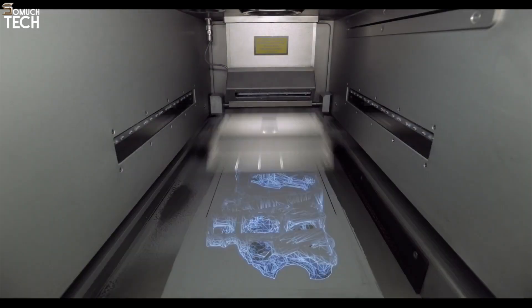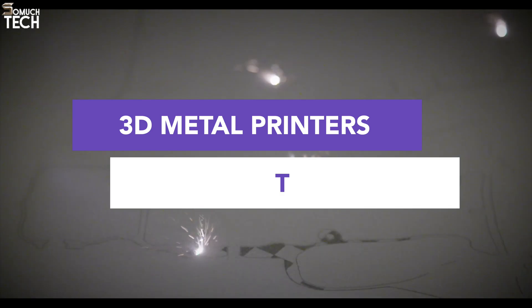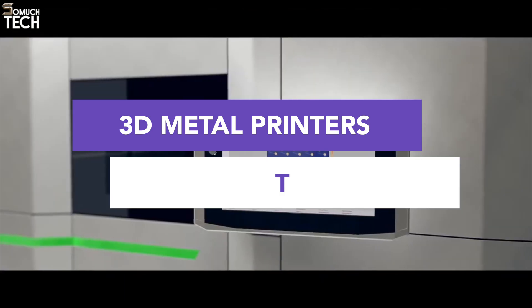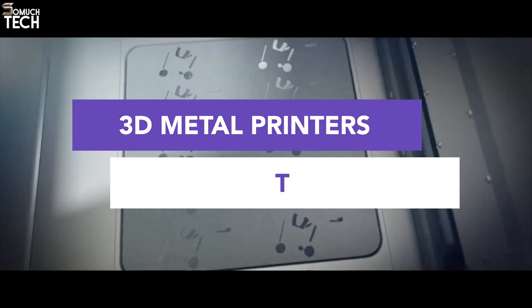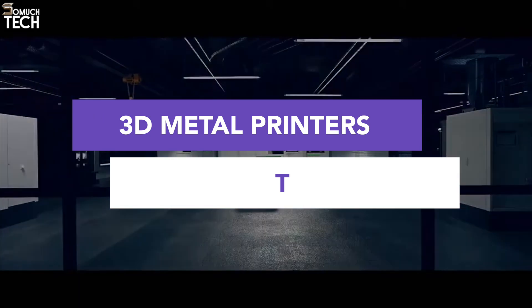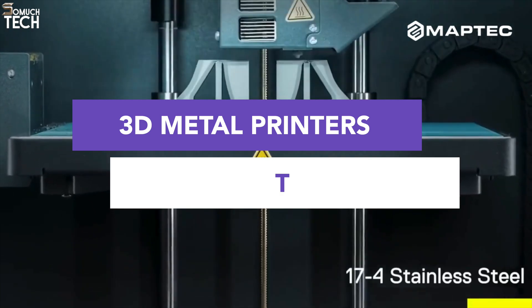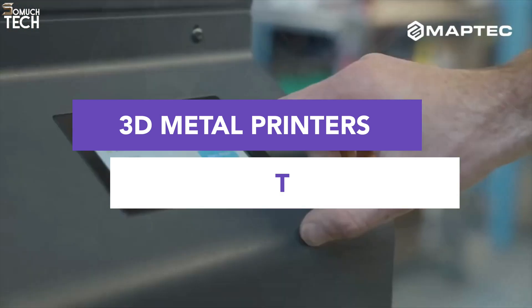Hello everyone, welcome back to the SoMuchTech channel. Today, we're diving deep into the fascinating world of metal 3D printing. These machines are no longer limited to high-end industrial environments. In 2025, we're seeing serious innovation from compact desktop units for engineers and prototyping to powerhouse industrial systems for mass production.